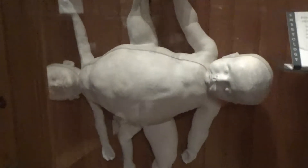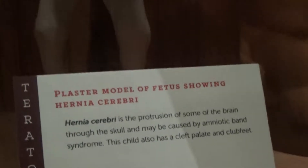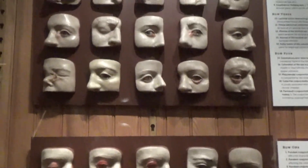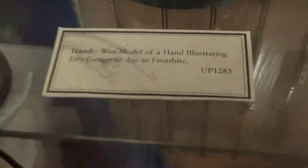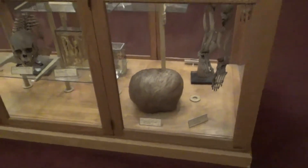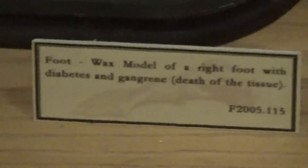There's a cast of twins joined at the hips. There are some eye abnormalities — these two are the worst. Here's an extreme example of what diabetes can do.